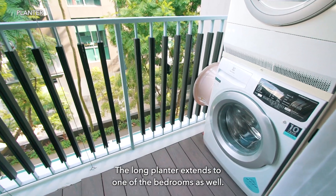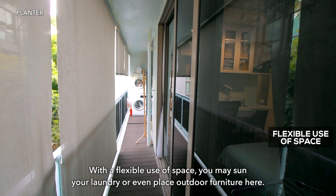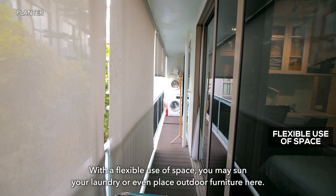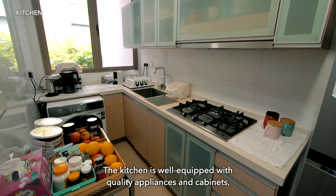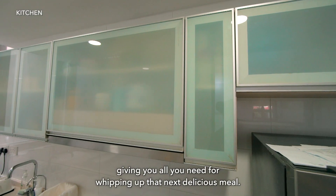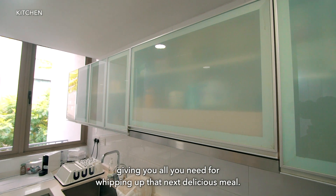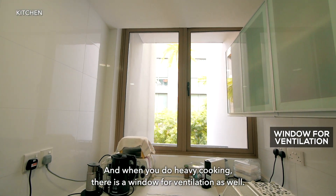The long planter extends to one of the bedrooms as well. With a flexible use of space, you may sun your laundry or even place outdoor furniture here. The kitchen is well equipped with quality appliances and cabinets, giving you all you need for whipping up that next delicious meal. And when you do heavy cooking, there is a window for ventilation as well.